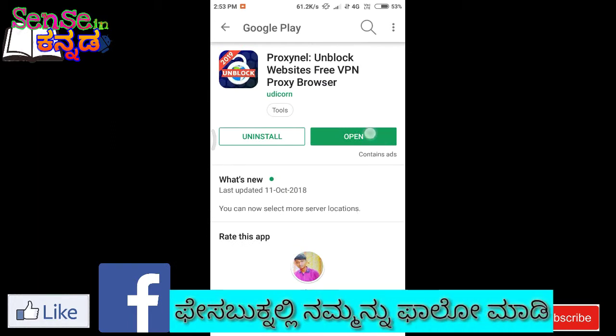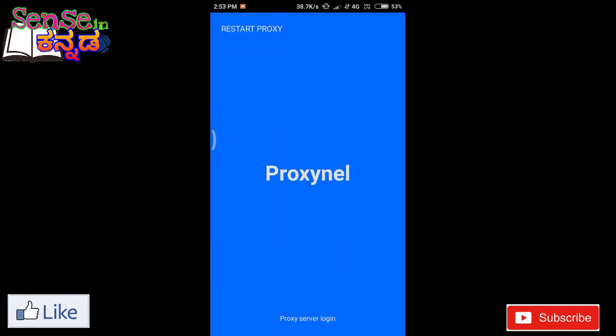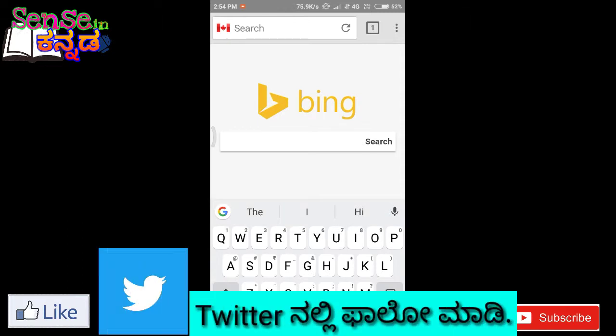We will open it and use Bing browser. If you want to use your browser, you can click on the other browser option. If you want to find the same browser, you can close it. If you want to search the browser, you can open it — this makes it easy to search.